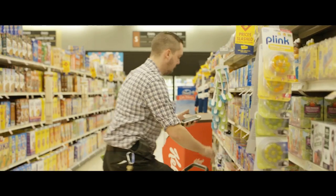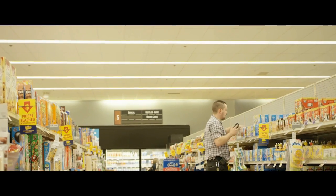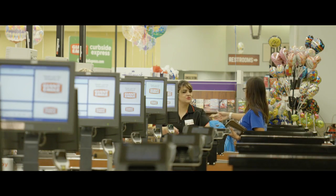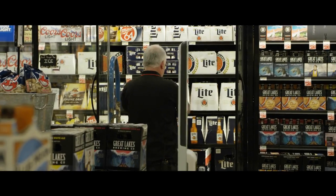Labor is tough in stores, and if we could reduce the time that people are spending walking the floor and looking for an out-of-shelf condition, they could be focusing on other customer value-add tasks. We're not losing jobs. We're not replacing people because there's a robot in the store. We're just trying to have the product in the store when the customers are here to pick it up.